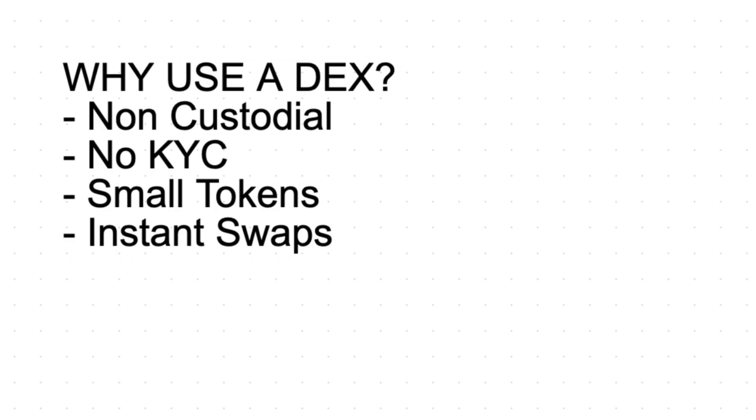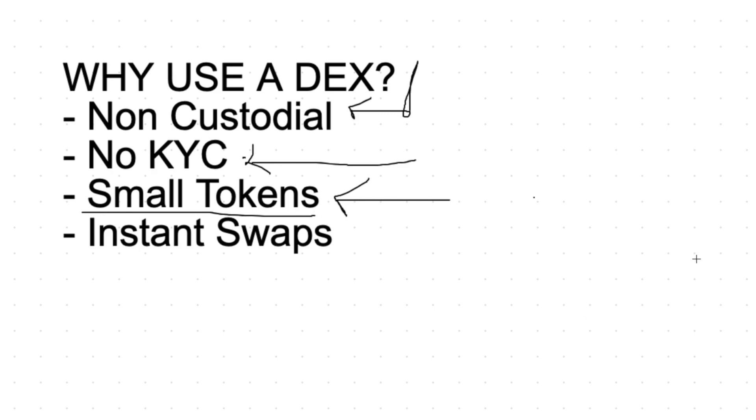Why would you use a DEX instead of Coinbase? First, it's non-custodial—they don't control your money, whereas Coinbase does, so there's no risk of a platform freezing or running away with your funds. You don't have to KYC, so no ID documents required, no red tape, no minimum deposit requirements. Most importantly, you can buy smaller market cap tokens that aren't listed on major exchanges—a lot of these tokens are pumping in price right now on the Ethereum blockchain and you can buy them directly on 1inch exchange if they're not listed on Coinbase.